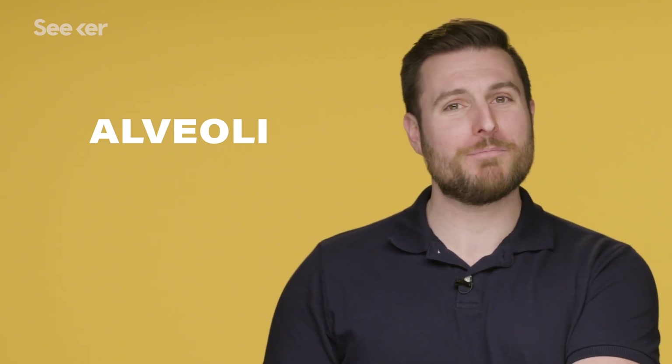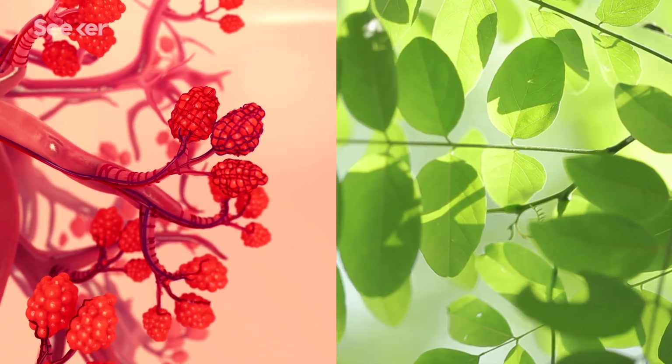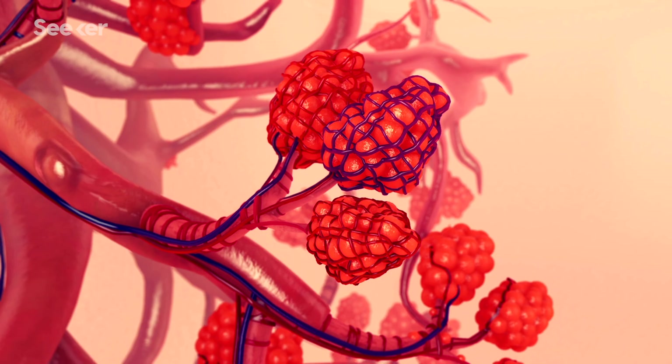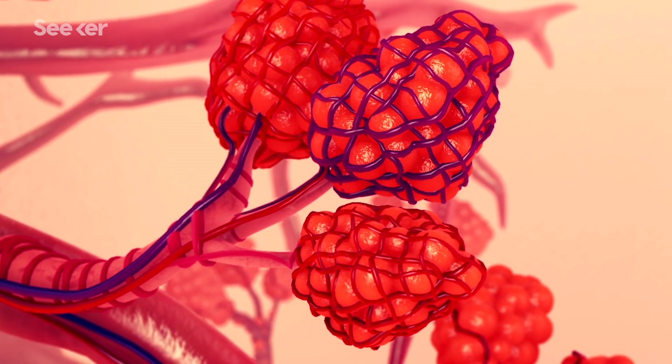Each of those tiny bronchiole branches have anywhere from 2 to 11 leaves, or alveoli — not to be confused with ravioli. These alveoli interact with gases similarly to how real leaves interact with the carbon dioxide around them. Hundreds of millions of alveoli are where air really starts interacting with our physiology. Those alveoli have really thin walls, and they're surrounded by extremely tiny blood vessels called capillaries, which also have really thin walls. In order for us to get oxygen in and carbon dioxide out, those gas molecules need to cross this barrier — these aren't thick concrete walls, they're squishy, mobile cells that readily let certain substances across.